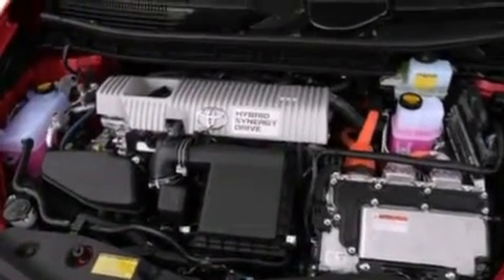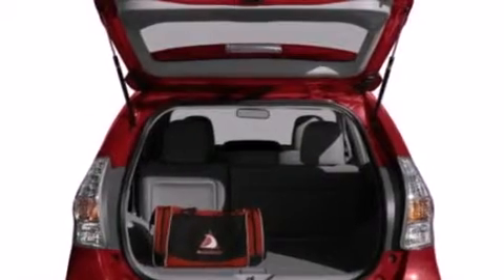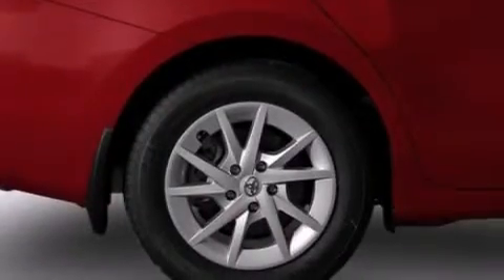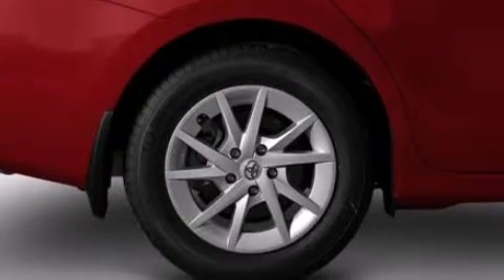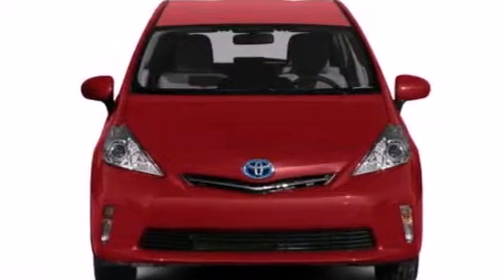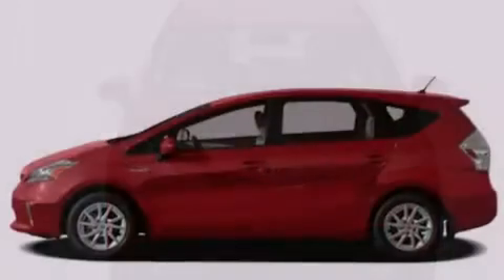Its top features include a rear-view camera, an iPod-ready stereo system so you can take your music with you, commercial-free satellite radio, hybrid synergy drive, and hill start assist, traction control and stability control systems.